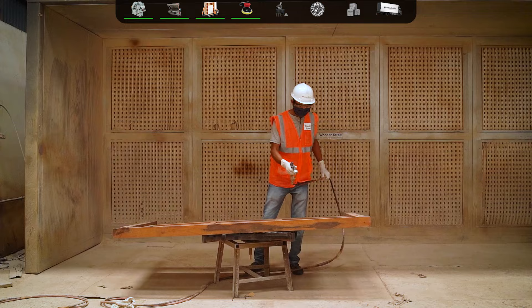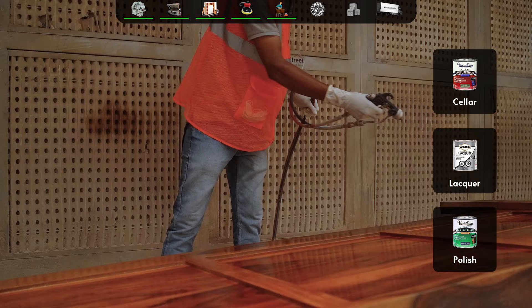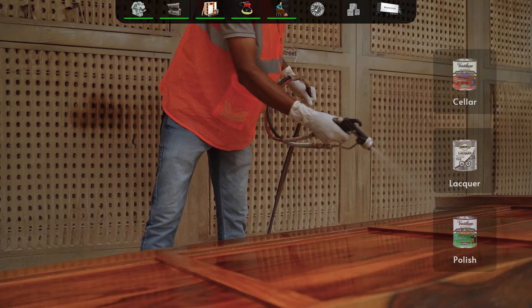The units then go for polishing, where non-resin-based, non-toxic polishes are used. The polish process takes place in three layers.